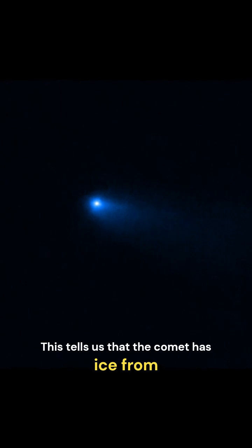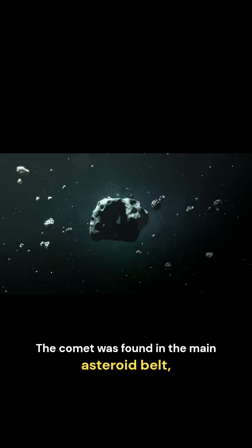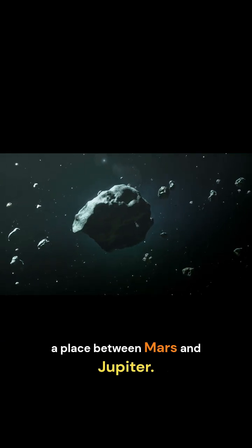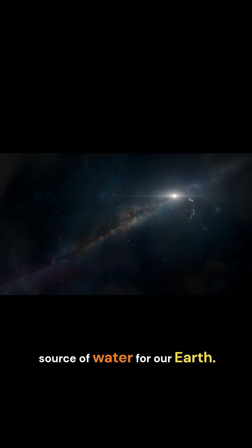This tells us that the comet has ice from when our solar system was very young. The comet was found in the main asteroid belt, a place between Mars and Jupiter. It's fascinating because this region might have been a source of water for our Earth.